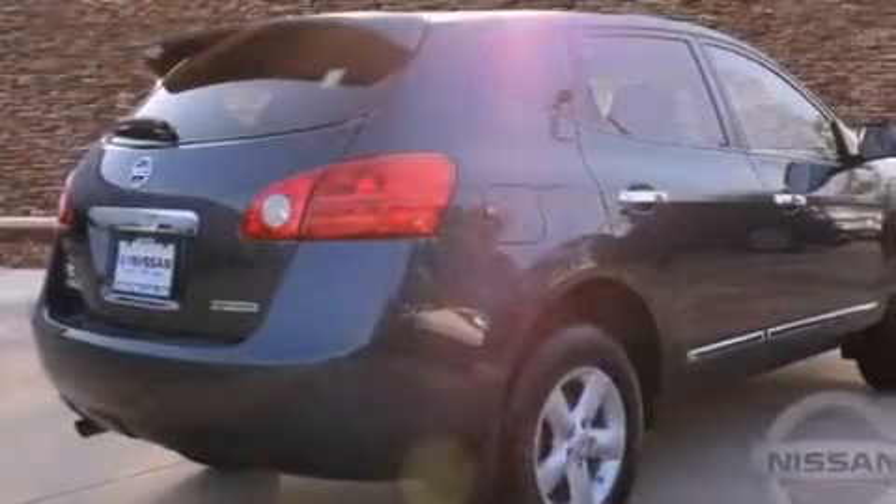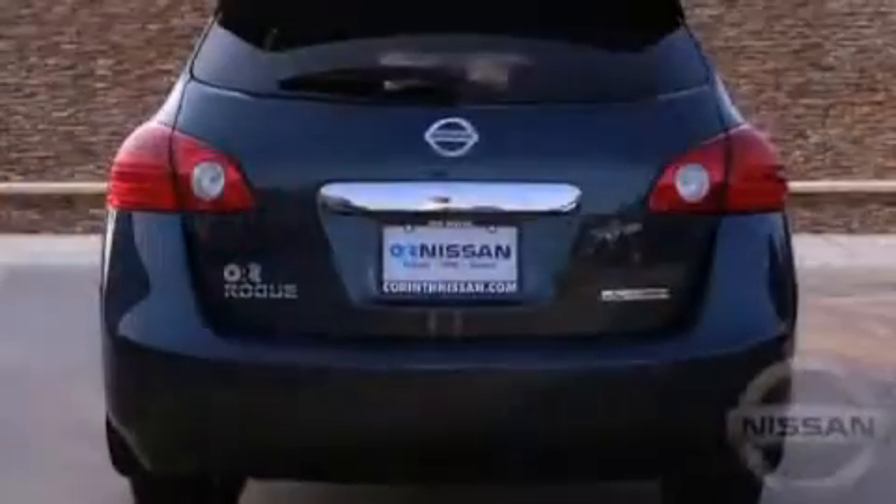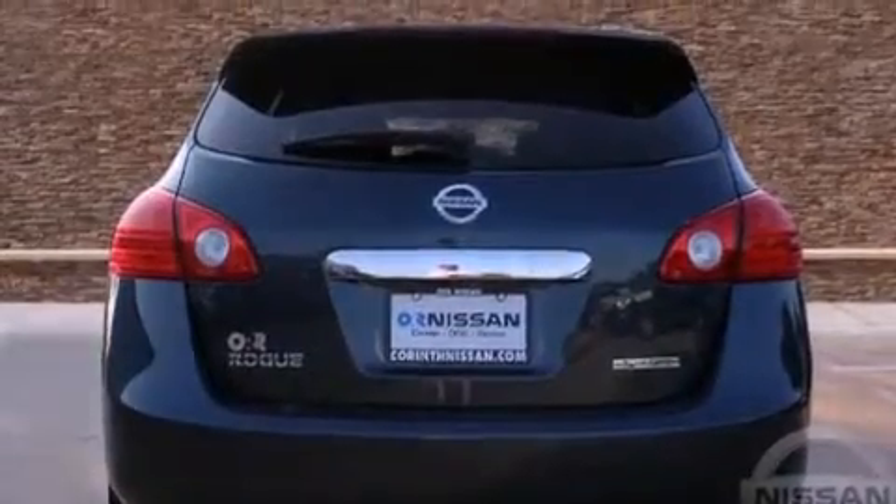Features include a low tire pressure indicator, air conditioning, cruise control, a rear spoiler, a security system, and 12-volt power outlets.